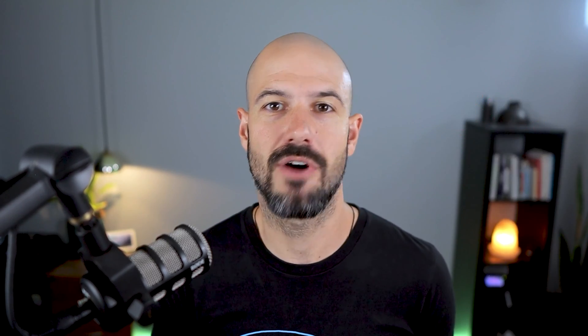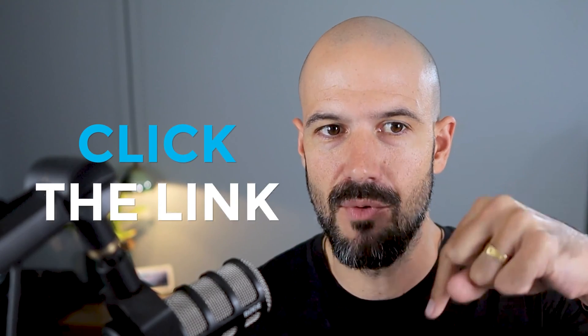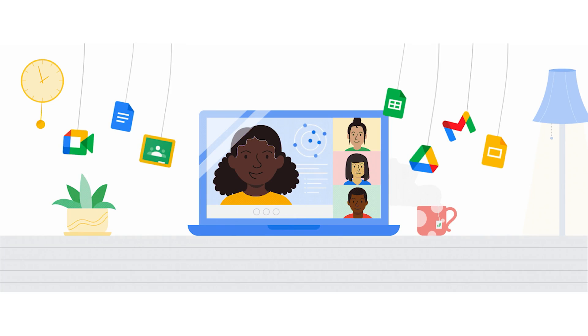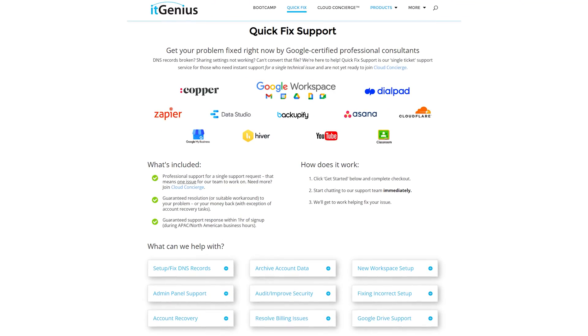If you like this content, please hit subscribe and hit the bell notification so you can be notified when we go live or drop new content. You can connect with us on social media or join our free community group — all the links are right below this video. If you'd like to learn more about Google Workspace and the technology ecosystem, you can join our free Genius Academy by transferring your billing across to IT Genius, or join a Workspace Basics Bootcamp. If you're a business owner interested in an audit of your technology stack or workspace account, take advantage of our free consultation, or consider joining Concierge or taking a quick fix with our team for professional support.